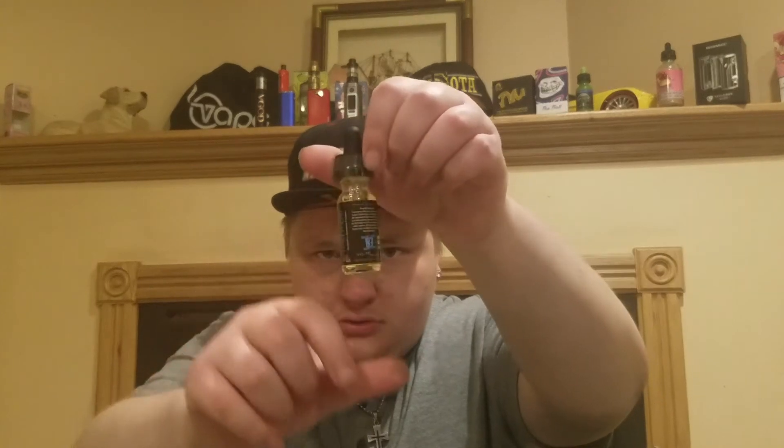Next up, Revenge Vapes — Punishment — and that one is an oatmeal cookie. Next up, we got Rehab Whiskey Tango, and that is a blood orange and grapefruit. It's $12 for a 15 mil. They're out of Santa Ana, California. It's a 70/30 blend.